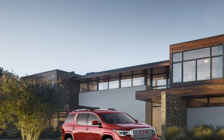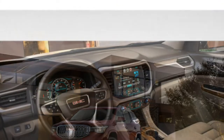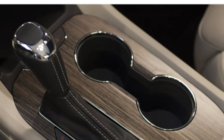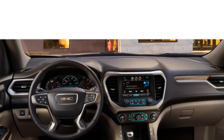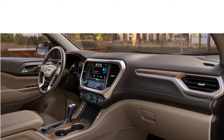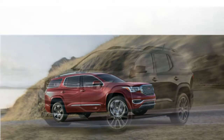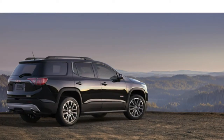The EPA estimates the four-cylinder Acadia will get up to 21 miles per gallon in the city and 26 miles per gallon on the highway. That's typical for the class, though you can get slightly better fuel economy on the highway with rivals like the Ford Edge and Nissan Murano, which also have more powerful engines. The V6 Acadia gets 18 miles per gallon in the city and 25 on the highway.